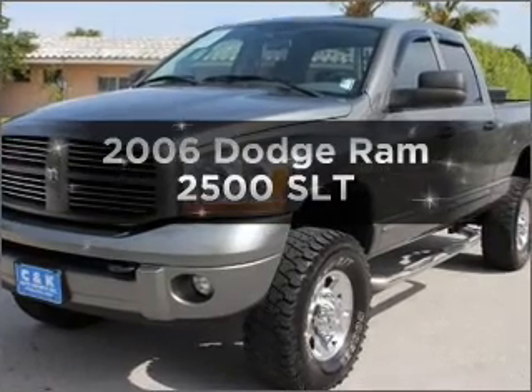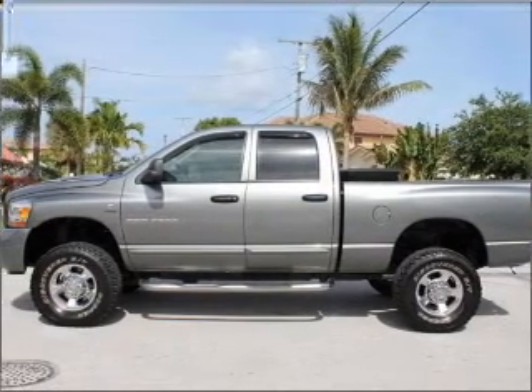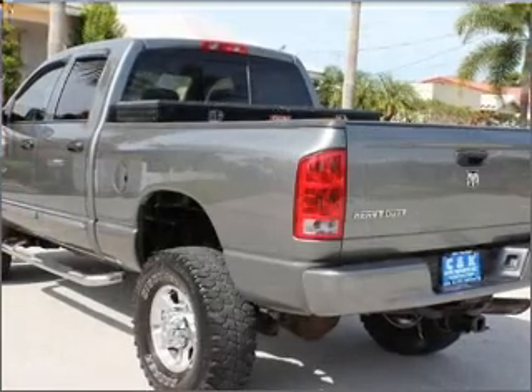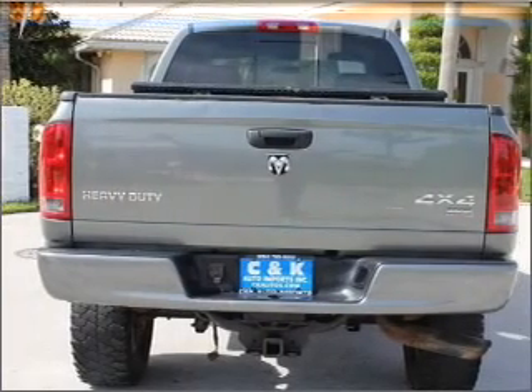Introducing the 2006 Dodge Ram 2500. Everything you need under one roof with this great vehicle. With a reliable six cylinder engine that responds smoothly to its automatic transmission, you will appreciate the safety feature of anti-lock brakes.